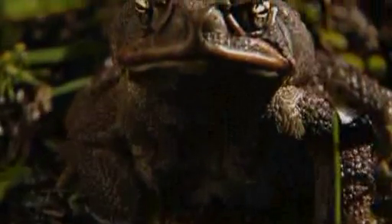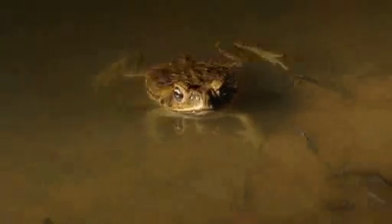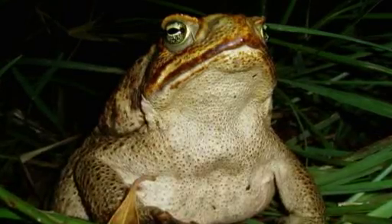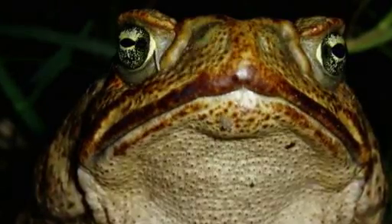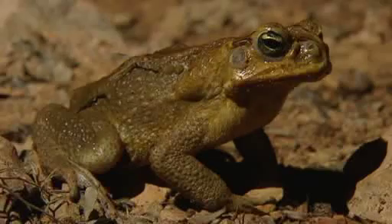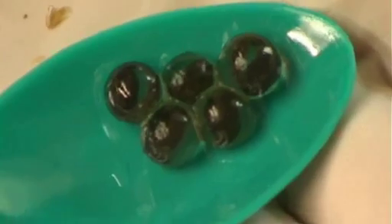They effectively set a trap, and the young tadpoles and cane toads are attracted to it. Each cane toad is capable of laying up to 30,000 eggs, and cane toads are programmed to try and take out the competition — to take out any other eggs laid nearby. So they flock to that area, because the chemical signature for the cane toad is that poison.